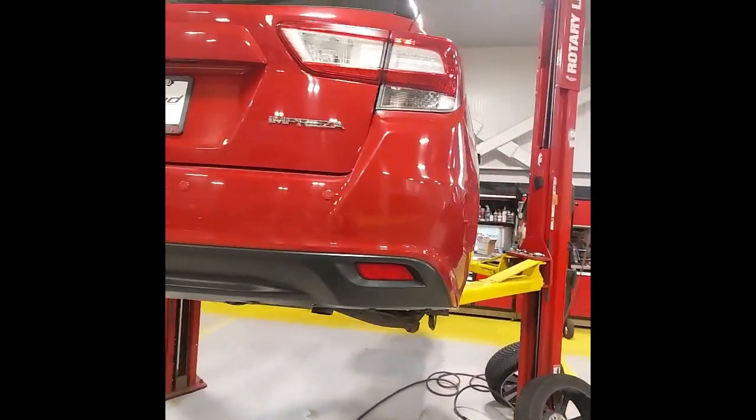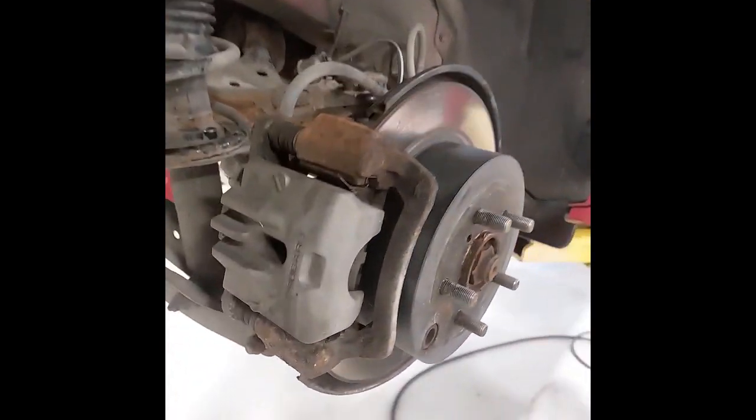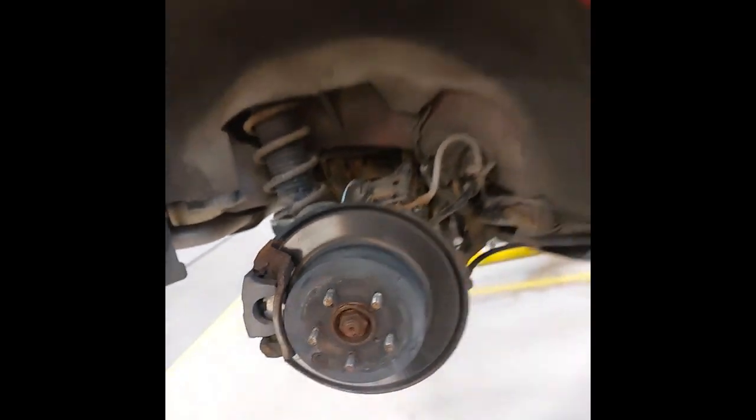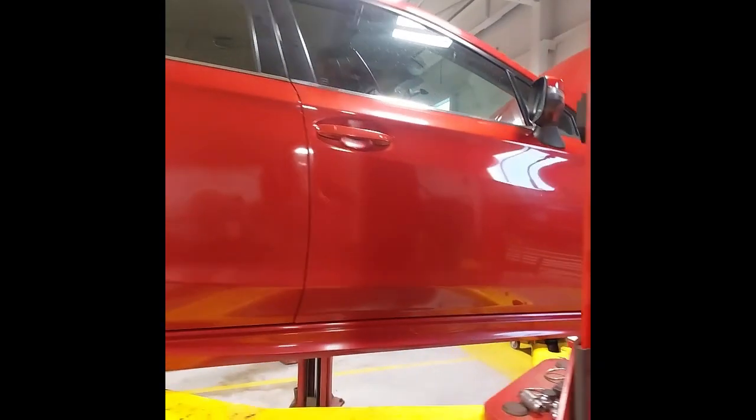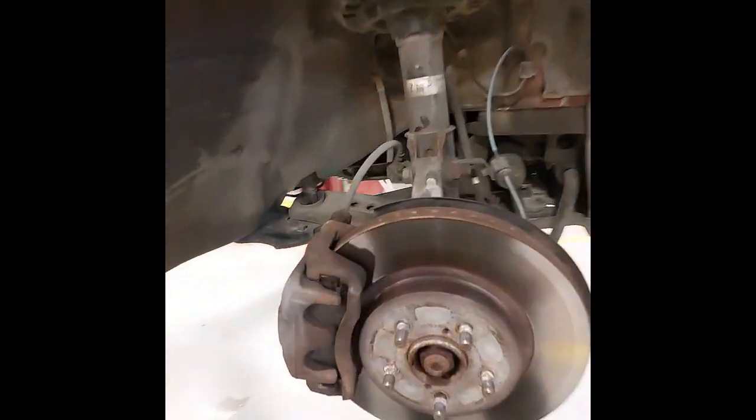Around the other side, I've got the wheels off so we can have a look at the brakes. The rear brakes here are sitting at about 60% pad life left. And the front brakes are at about 80% pad life left.